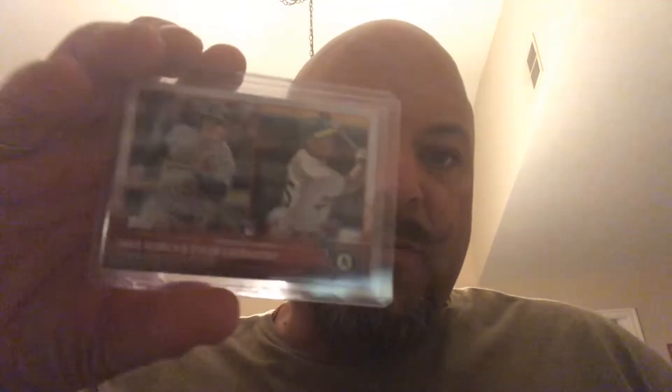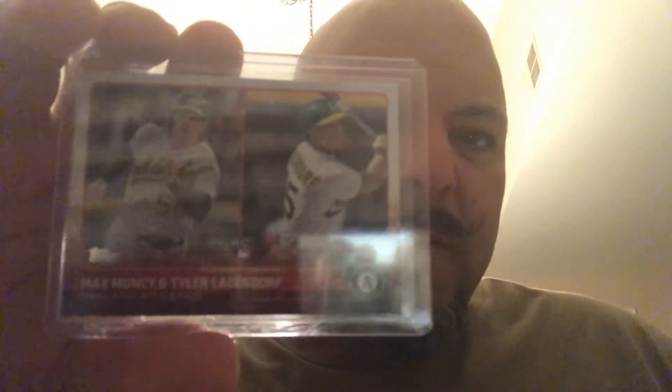I also got a Max Muncy rookie from 2015 Topps. And then the rest is all Chris Davis stuff. I've just been on such a Chris Davis bender — the guy is a great player. I know he's not doing as much right now, but he's put together three incredible seasons.